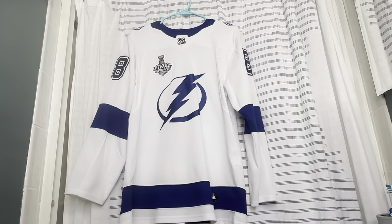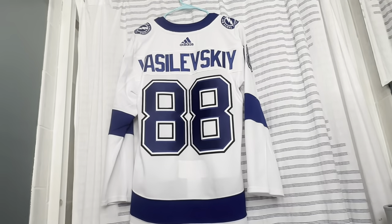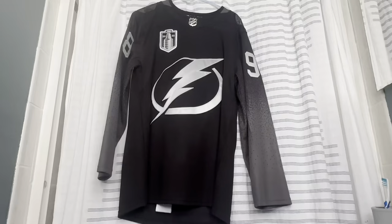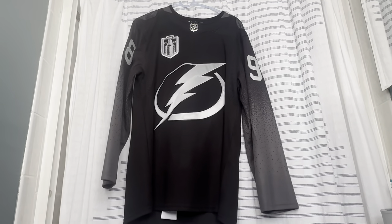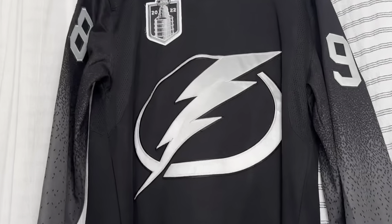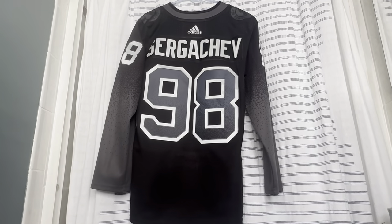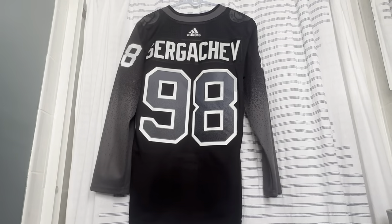Now we got the road Adidas version in white. This one has a 2020 Stanley Cup Finals patch on it, and on the back is our goalie Andrei Vasilevskiy. Here is our Adidas black alternate — the black and silver gradient they called 'Disrupt the Night.' It has the 2022 Stanley Cup Finals patch, and on the back is Mikhail Sergachev. The cool thing about the number kit is the gradient going through the numbers.